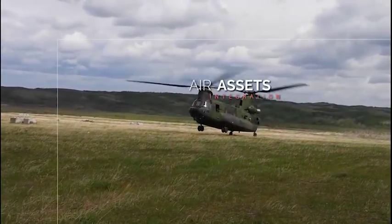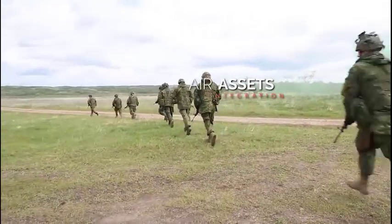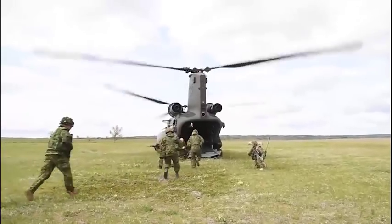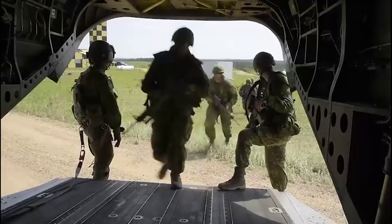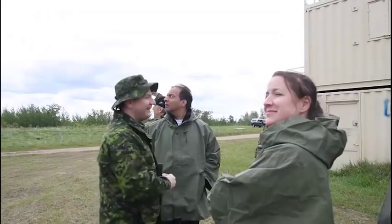It is currently difficult to properly represent the air assets as they should be integrated in the field. So this will be improved, basically having a realistic outcome of helicopters in play.